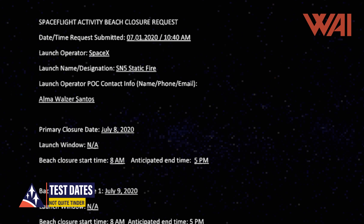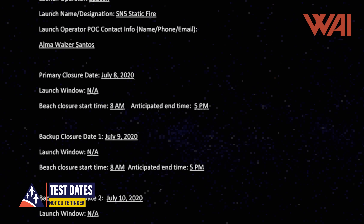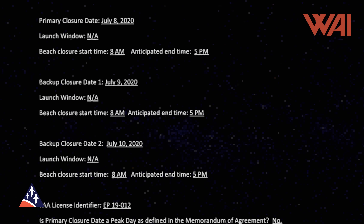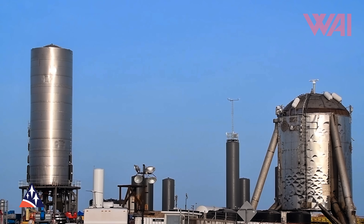Test dates have already been announced and so in theory we should see some action at the Boca Chica launch site, with tomorrow's primary test date and backups on Thursday and Friday. With a little luck, we'll have the static fire on Friday's episode. As always, a busy week in Boca Chica.